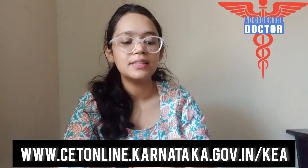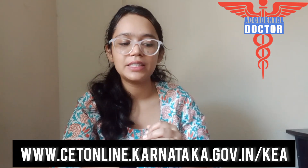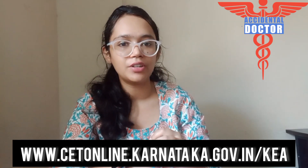This college was established in the year 2001. The tuition fees is ₹9,94,406 rupees. For NEET UG counselling of Karnataka, the website is www.catonline.karnataka.gov.in.